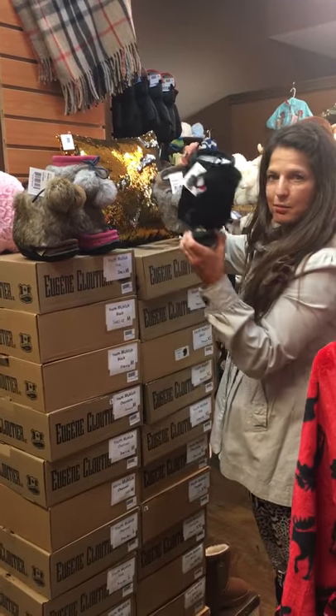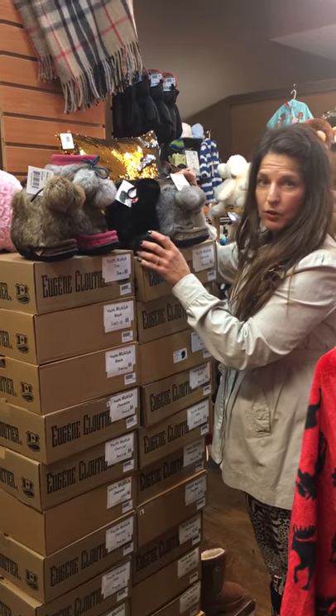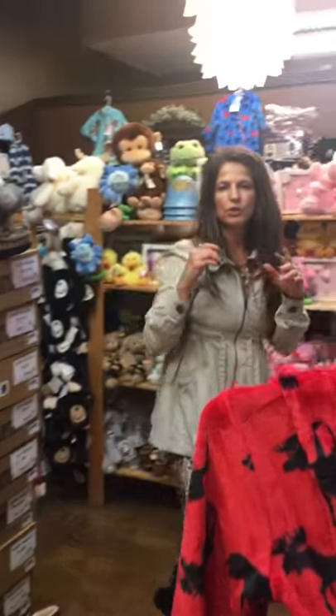They also come in basic black and gray. They fit anywhere from like a one-year-old all the way up to like a 12-year-old, and then you go into the lady sizes if they're bigger. I also wanted to show you the moccasins too, so come over here.